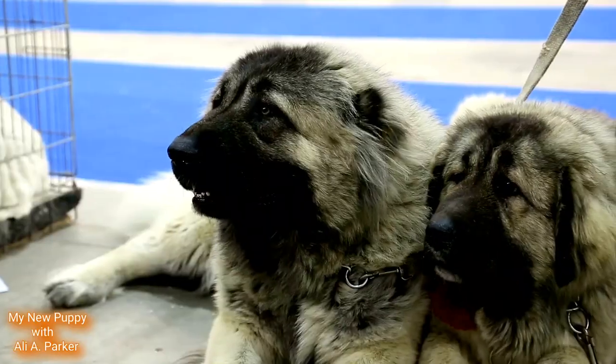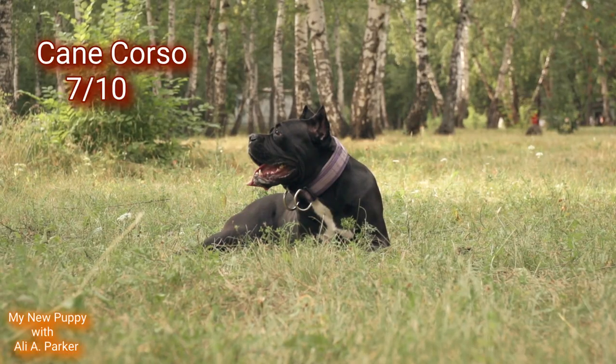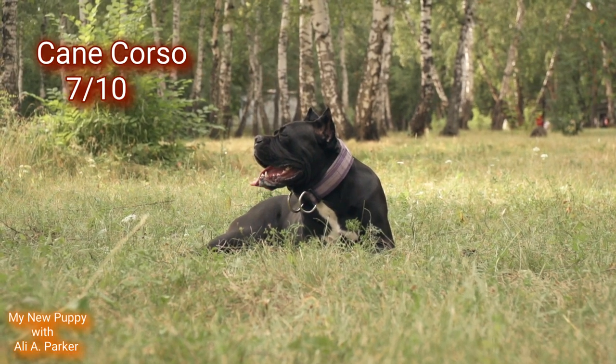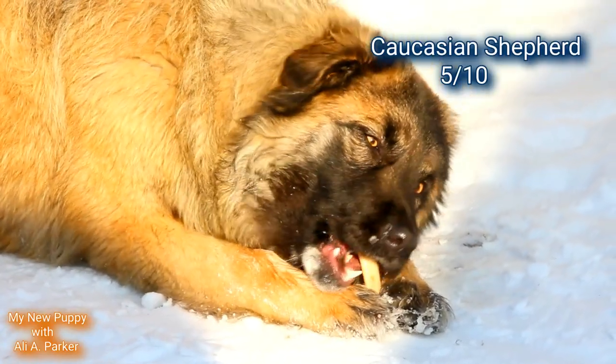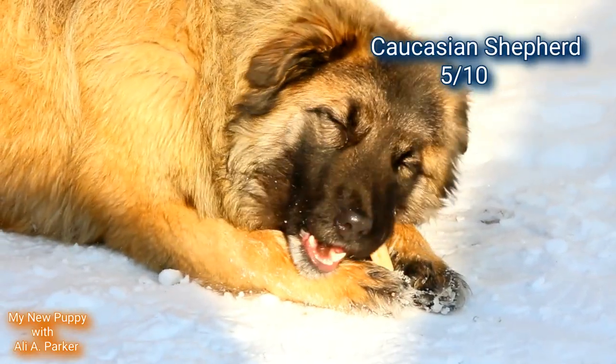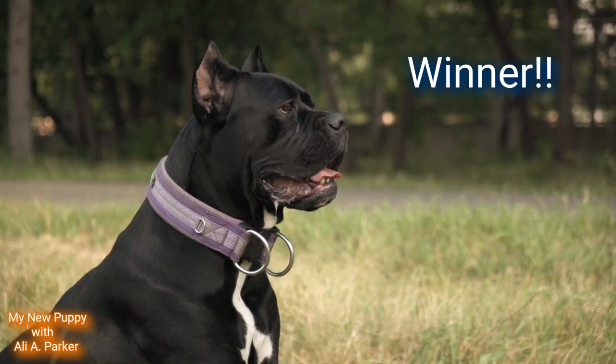Now let's tally up the points. The Cane Corso comes in with 7 out of 10, and the Caucasian Shepherd with 5 out of 10. The Cane Corso wins.